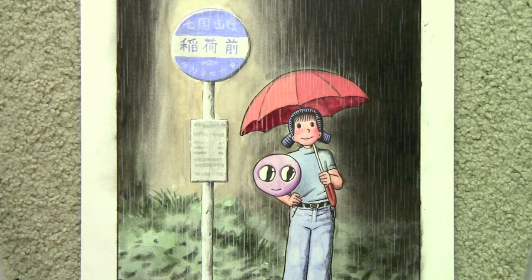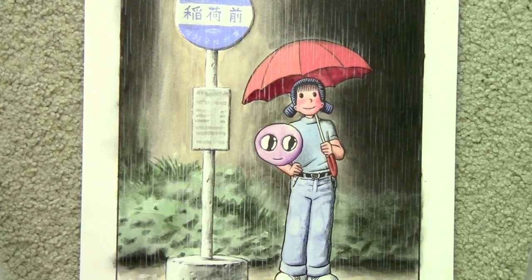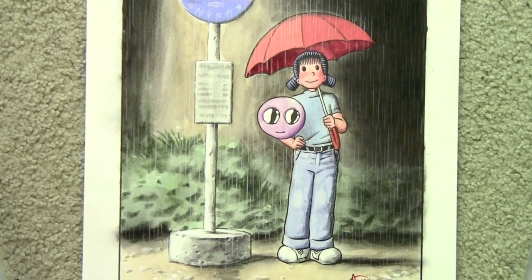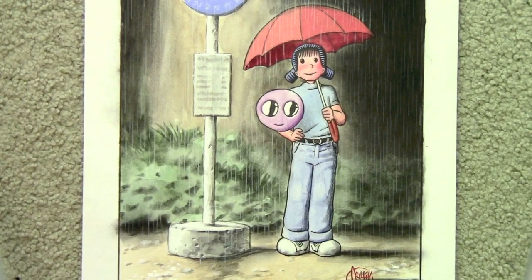Another back cover illustration. This time I was doing a tribute to My Neighbor Totoro — or Tonari no Totoro — basically doing that classic bus stop scene but dropping in Akiko and my character Poog in place of the characters from the film.